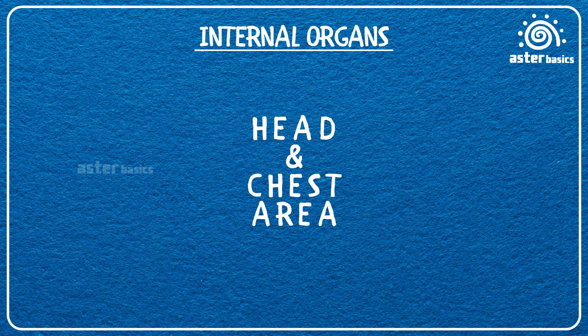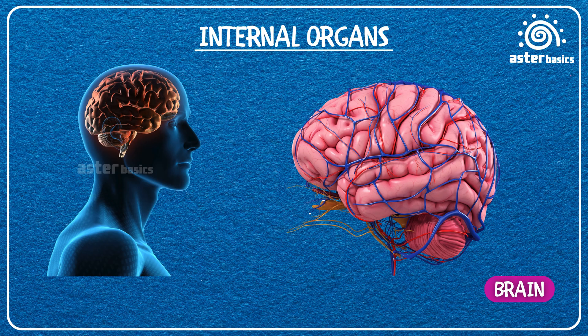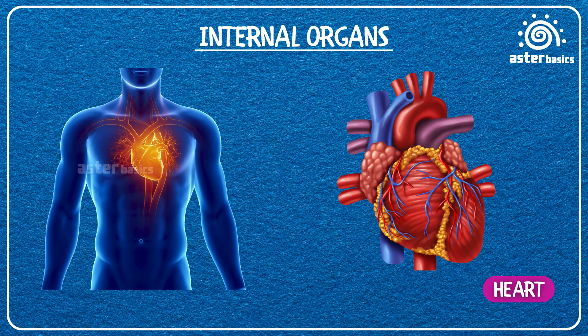Head and Chest Area. Brain: the boss of your body that helps you think, learn, and control everything you do. Heart: a strong pump that keeps blood moving all around your body.